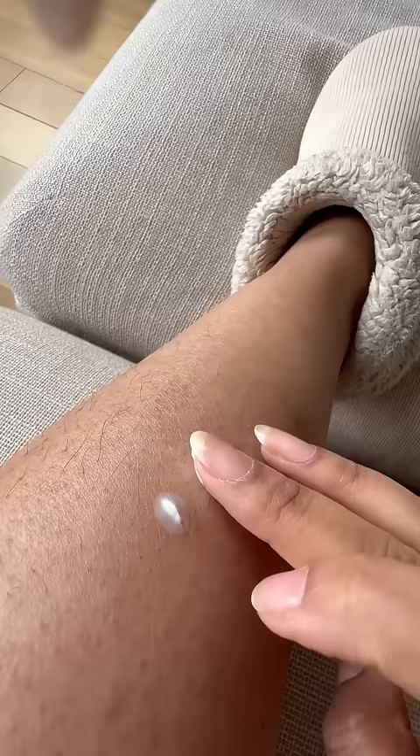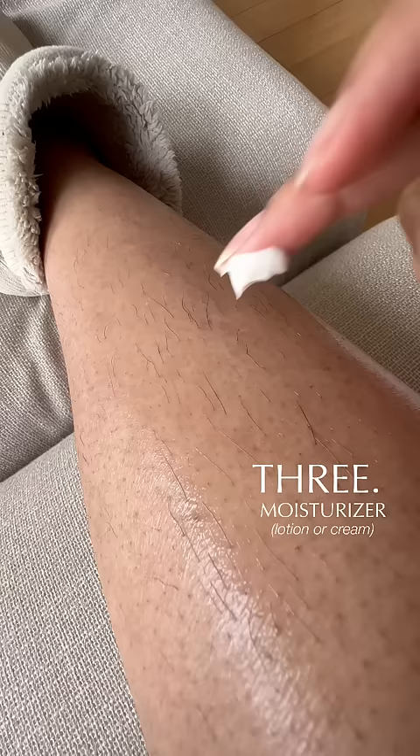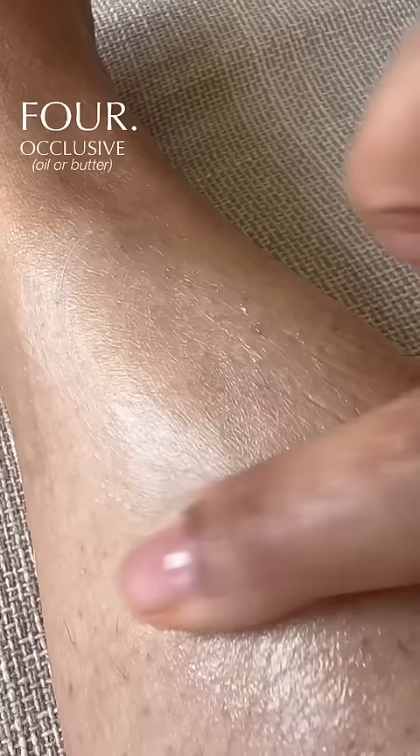So your options are lotion, cream, oil, or butter. But most people opt for the first two, and that's part of the problem. But this is what my moisturizing routine looks like. And for the same reason that I wear a bonnet at night, I also sleep in satin pajamas.